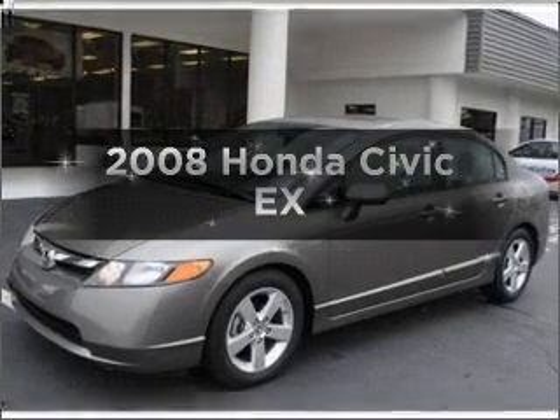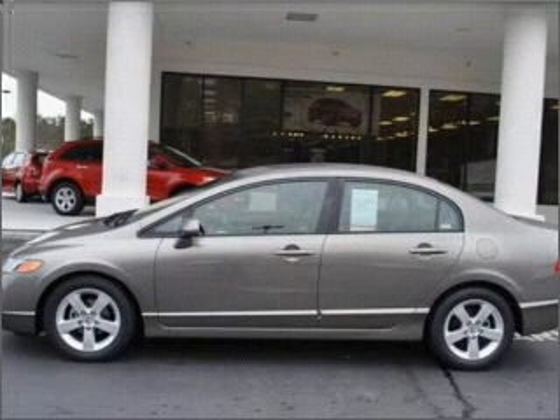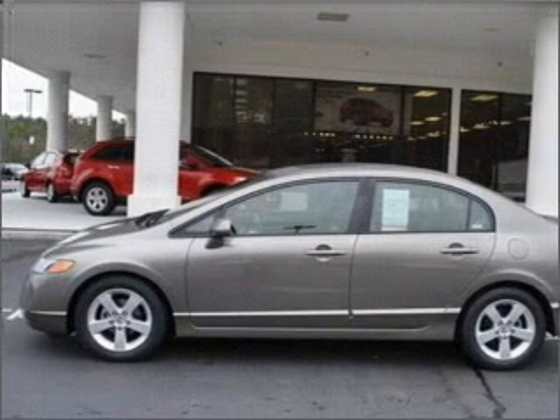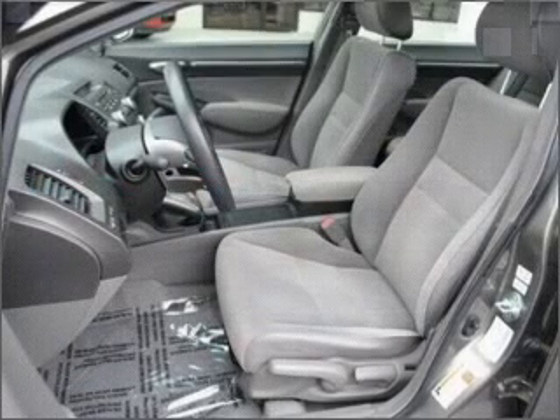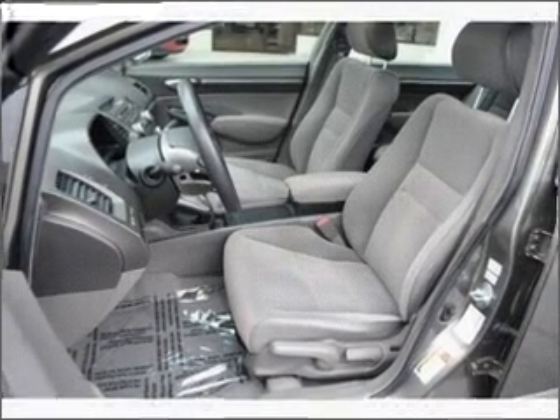Imagine yourself in this 2008 Honda Civic. If you're looking for a first-rate auto, this one could be yours today. With an efficient four-cylinder engine connected to a smooth-shifting five-speed automatic transmission, premium wheels lend a distinctive appearance.